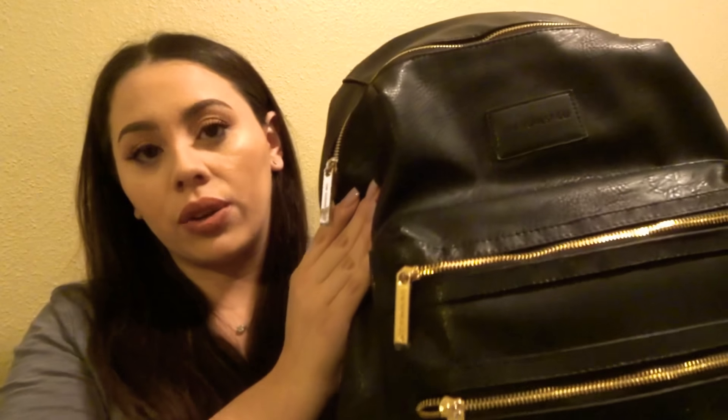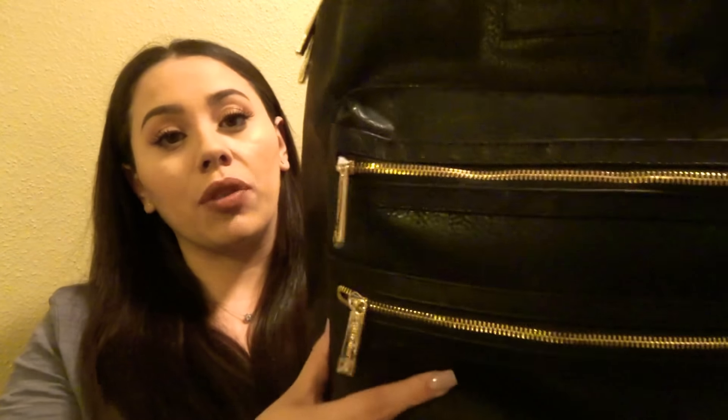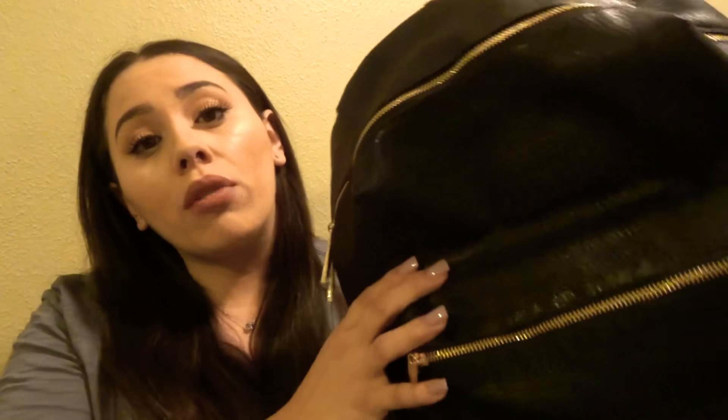This is a pretty pricey bag compared to my other one — my other one was only about $30 off Amazon. But this is 100% worth every penny because it's a durable, sturdy material and you can tell it's going to hold up throughout the years. I plan on using this until I don't need a diaper bag anymore, and even then I'd still use it — it's a beautiful bag you can use for work, school, anything. This bag retails for $149.